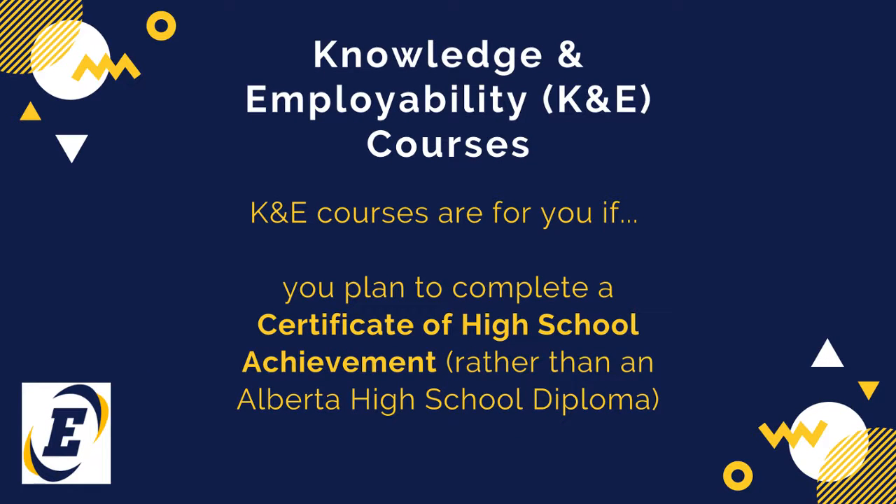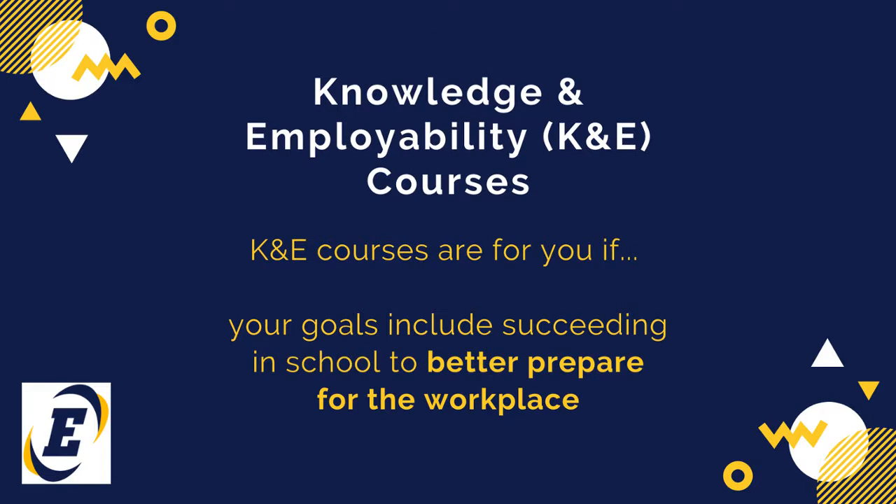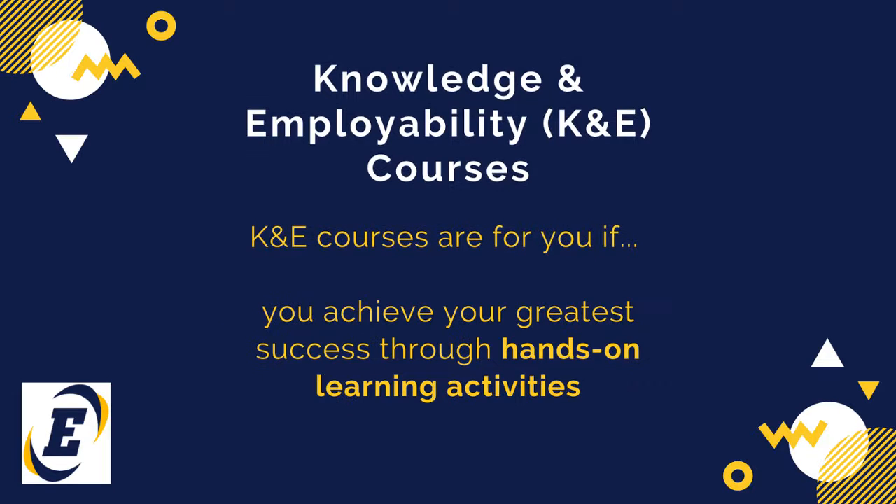K&E courses are for you if you plan to complete a Certificate of High School Achievement rather than an Alberta High School Diploma, if your goals include succeeding in school to better prepare you for the workplace, or if you achieve your greatest success through hands-on learning activities.